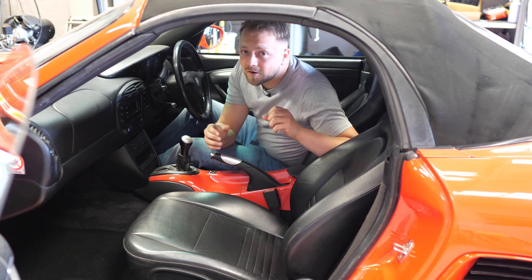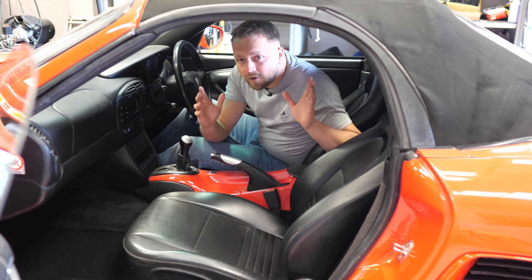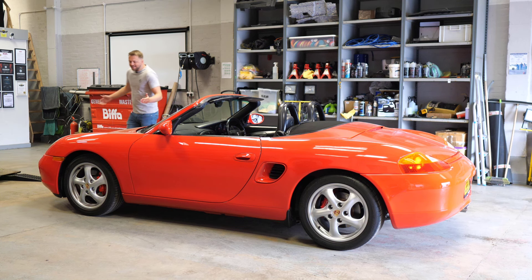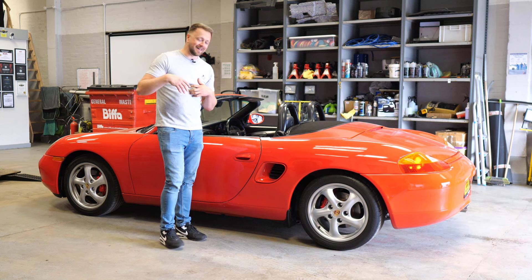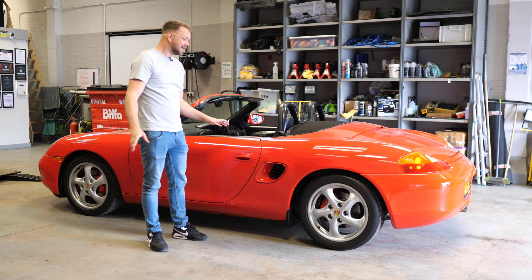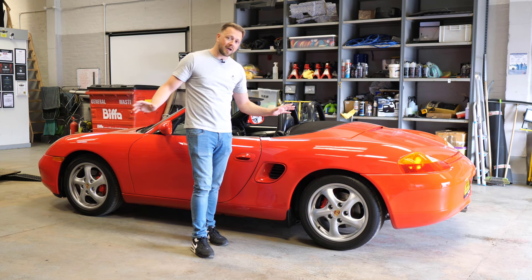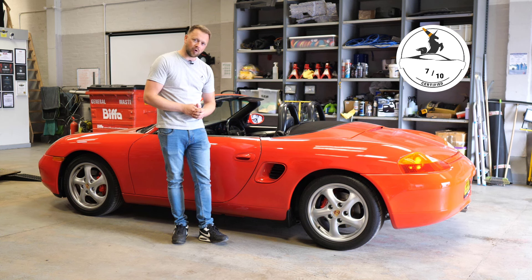And there you have it — you now have all the tips you need to go and find yourself an amazing Porsche Boxster. The 986 Boxster — what are you getting for your money? To me personally, I think you're getting an extremely iconic, appreciation-ready modern classic. It's a heck of a lot of car for less than 10 grand. There are a few reliability considerations, but that's why we make these videos, so you can buy the best examples possible. With all that in mind, we award the Boxster — considering its age — a really rather respectable 7 out of 10 on the reliability leaderboard.